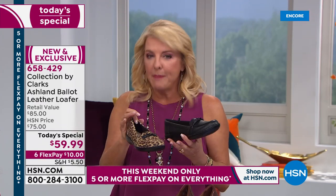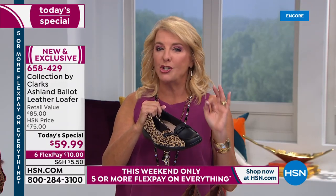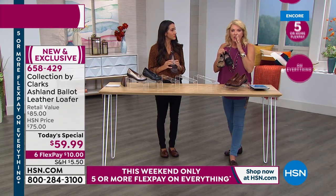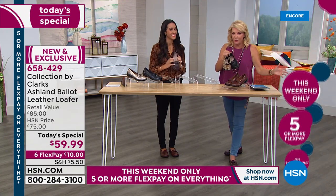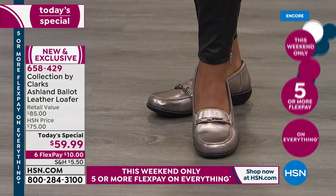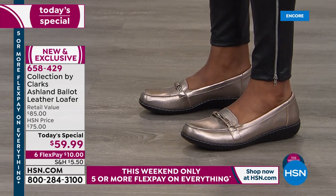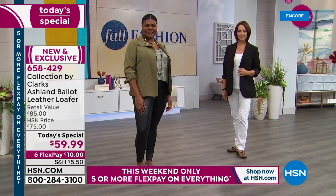I can't emphasize the price enough — I've been to the Clark's store, and shoes there were $85, even $125 and higher. We have such great prices for the same shoe at HSN. Don't make the mistake of thinking they'll be at the store, because they won't be until November — limited release, not in every store. This is a one-day price you just aren't going to find anywhere else.